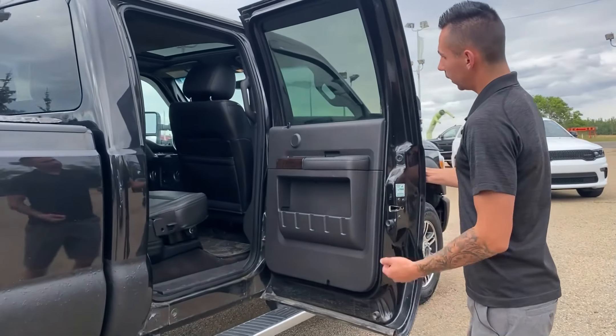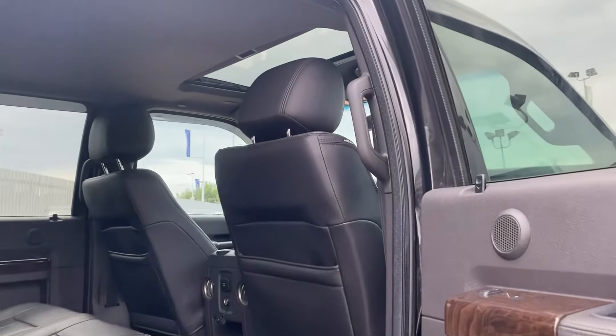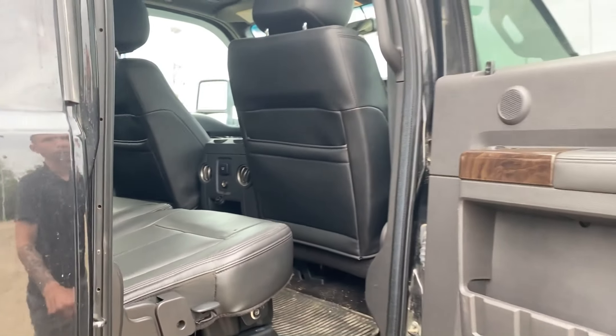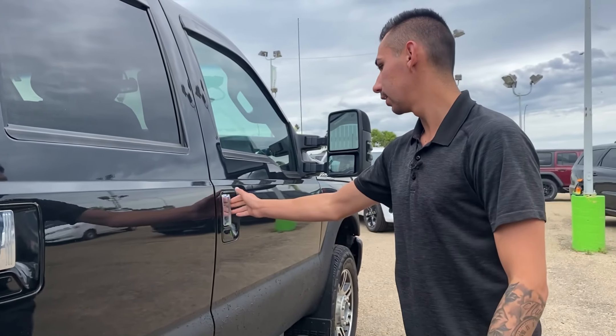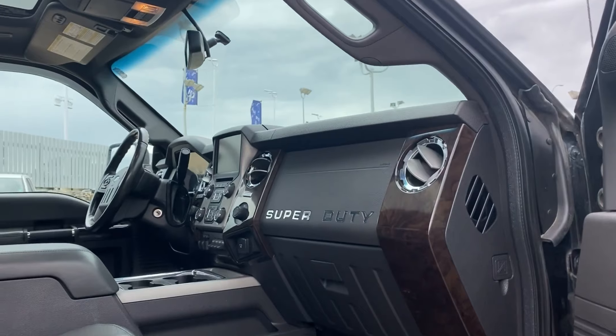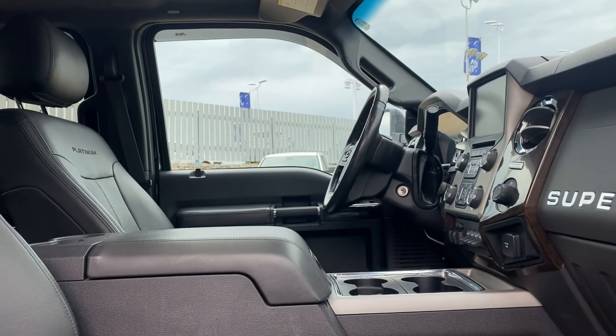Now in the back, again it's the full leather. The rear seats are heated with the control right on the door sill. Got the nice Platinum seats, tone mirrors that are heated, and then power driver's seat and passenger. So why don't you hop on in there and I'll show you around.